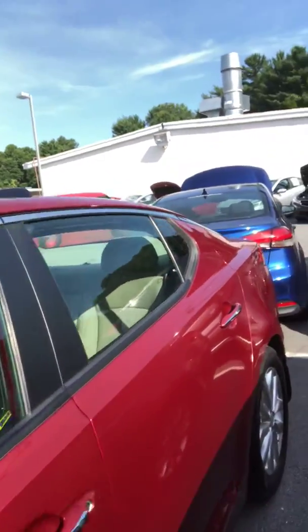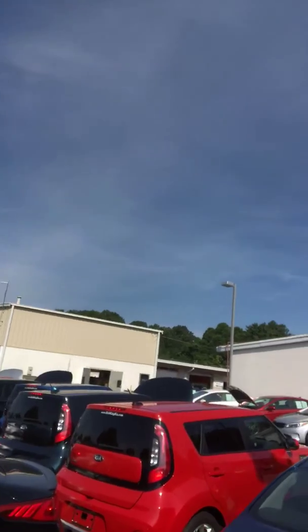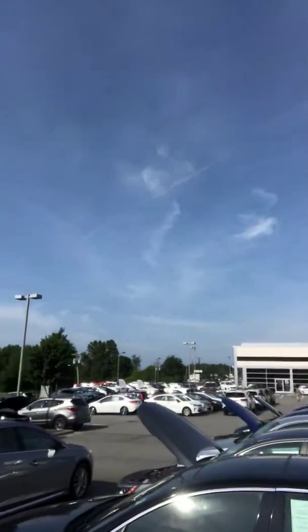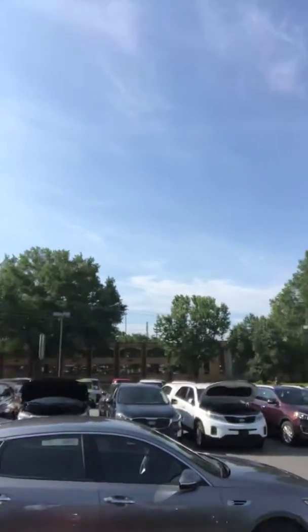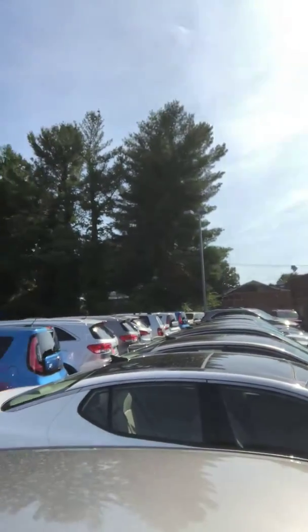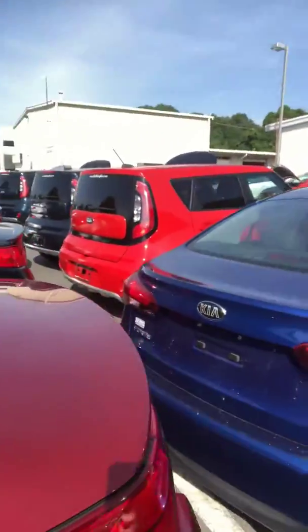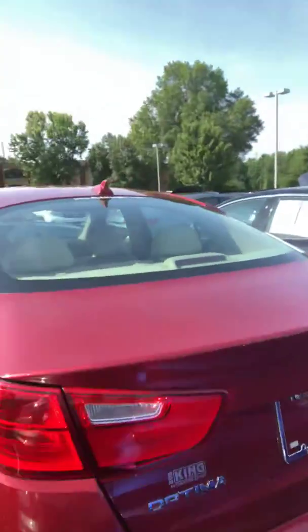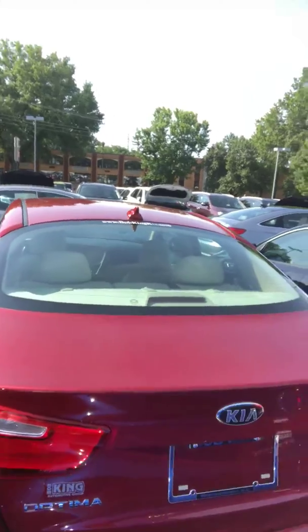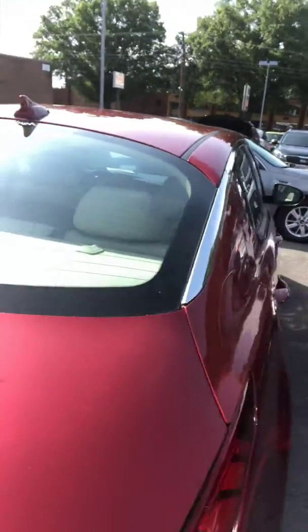I'm going to take you around the vehicle. We're in a little tight position. As you can see, we do have a large inventory of vehicles, so you do have choices here at Bob Kane Kia. Let's take you around, and there's more, but let's get back to your vehicle. Very nice conditioned vehicle here.